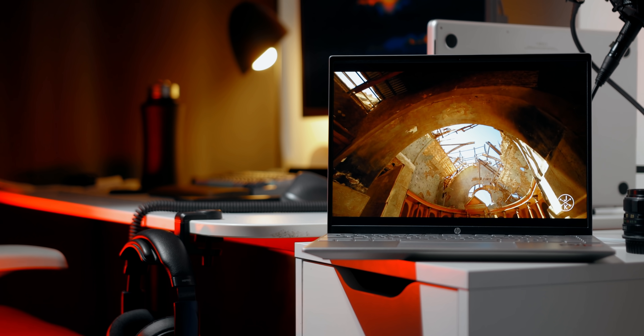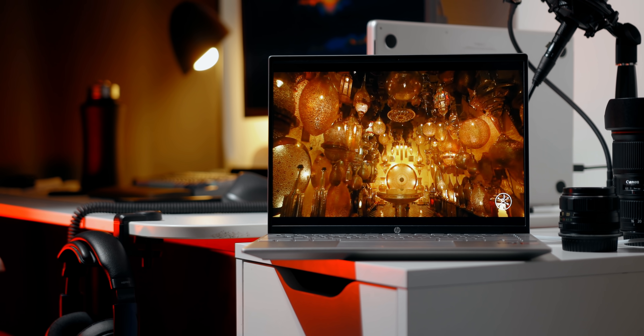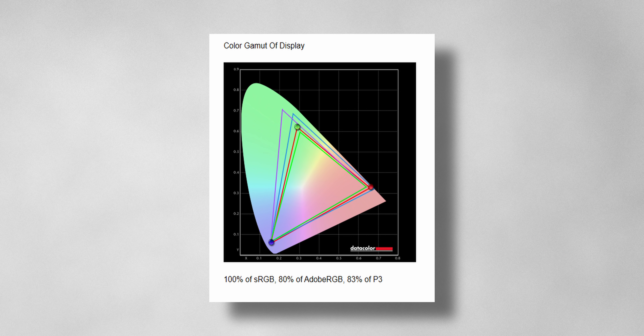Switching gears to the display, this is something that surprised me the most. Usually with laptops ranging between $700 to $1,000, you get cheap panels that suffer from color reproduction and brightness. This, on the other hand, breaks that barrier because what you're looking at is a 16 by 10 aspect ratio screen that's 1200p and IPS, and the colors are simply beautiful. It covers 100% sRGB, 80% Adobe RGB, and 83% DCI-P3. That's sadly better than my main monitor that I use for editing videos, and some gaming laptops or even thin and light devices that cost way more than this.